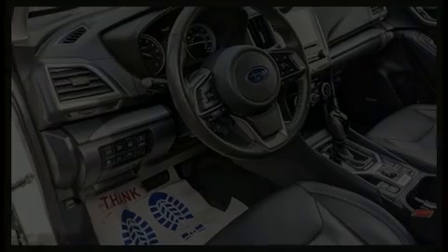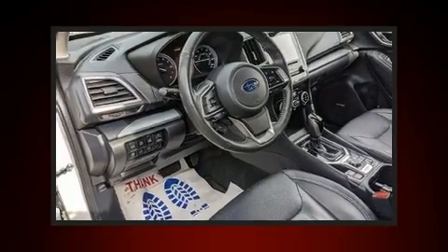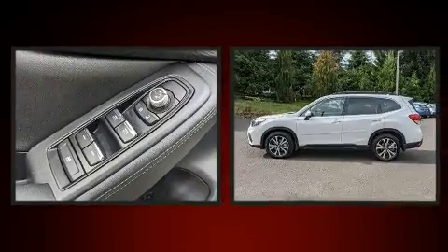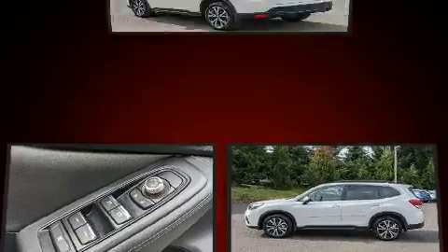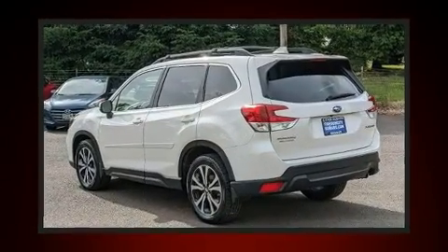Experience driving perfection in the 2019 Subaru Forester. With just over 40,000 miles on the odometer, this four-door sport utility vehicle prioritizes comfort, safety, and convenience.